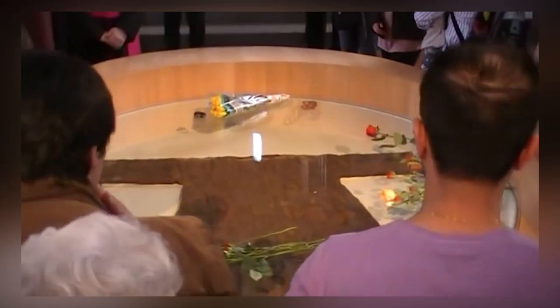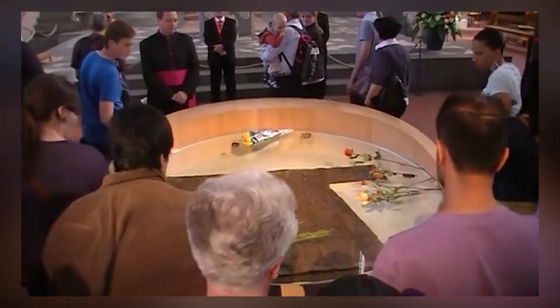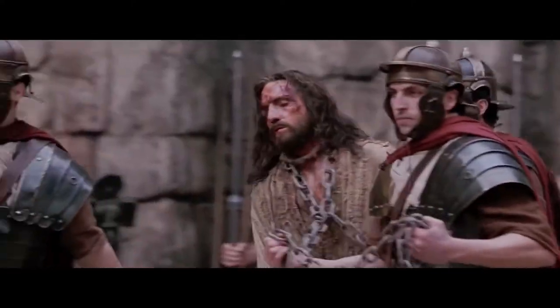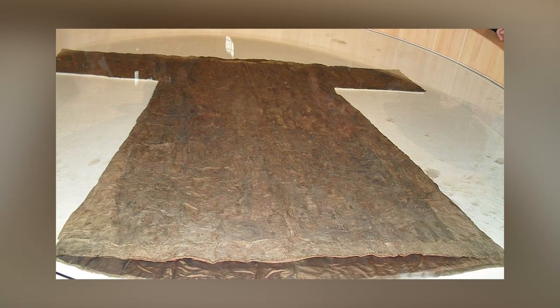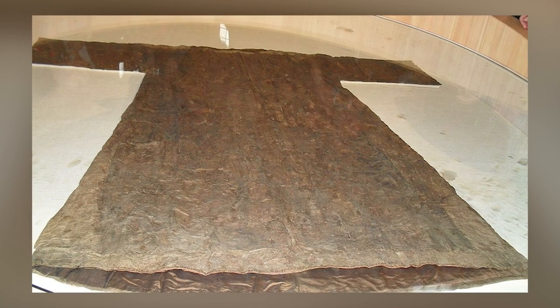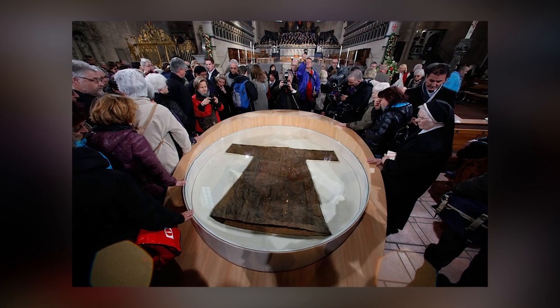The Holy Robe, one of the earliest relics of the Church, holds a profound significance in Christian history. Believed to be the seamless garment worn by Jesus before his crucifixion, it is a treasured symbol of faith. Allegedly discovered by St. Helena in the 4th century, the Holy Robe was entrusted to the diocese of Trier in Germany, where it is usually kept folded in a reliquary and not readily accessible.